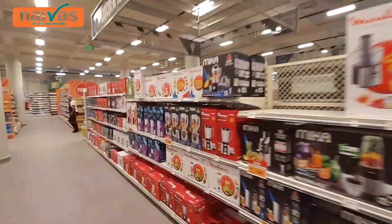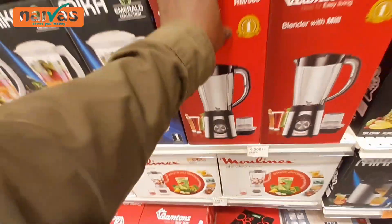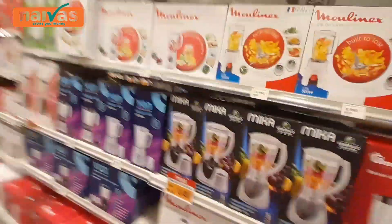An enormous blender goes for 6,500 shillings — it's very huge. If you want to come and shop in a very nice supermarket which is very clean and spacious, and has everything in terms of food, electronics, bakery, clothes, socks, underwear, towels, mattresses, electronics — come to Naivas here in Nyali Bazaar.